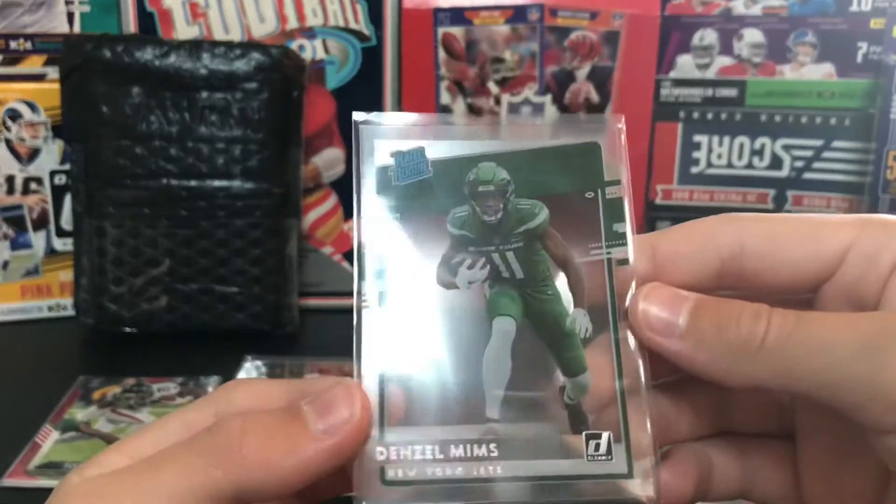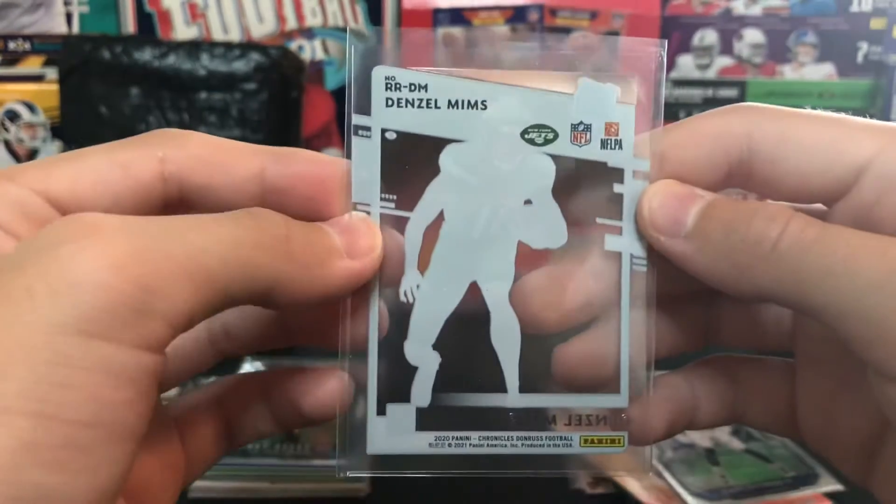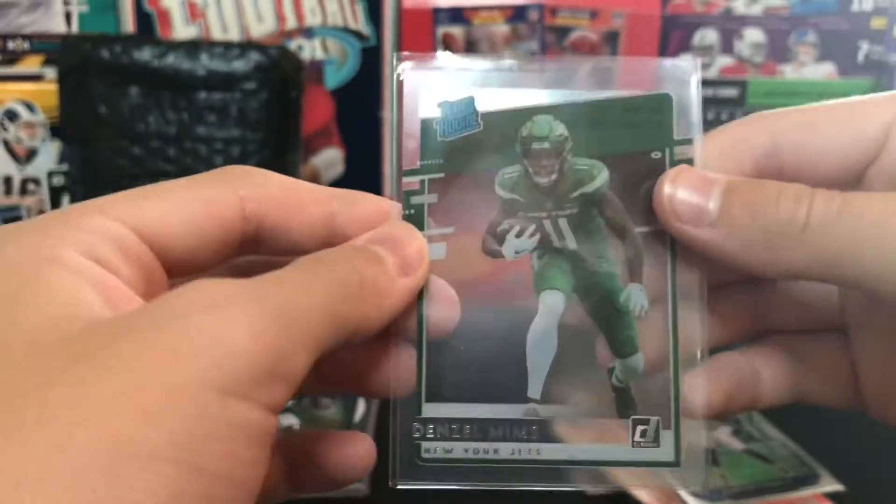T. Higgins Gray Iron Kings from Chronicles. Earl Thomas silver from Prism - it's a cool one. Denzel Mims - Dawn Rust Clearly, I think that's what it's called. It doesn't say that but I think that's what it's called in basketball.